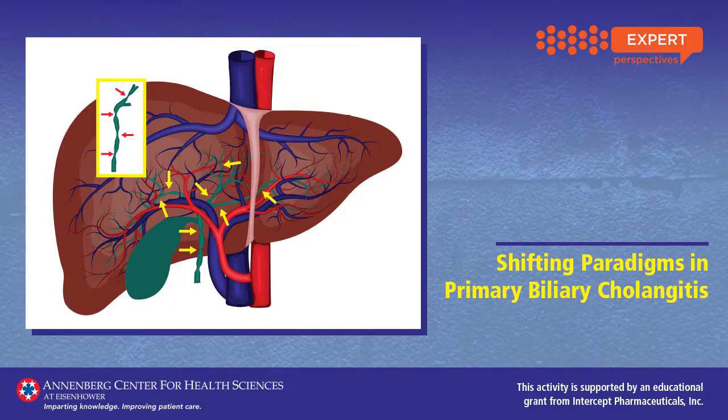The Annenberg Center for Health Sciences at Eisenhower, a leader in accredited medical education for over 30 years, is proud to offer this video series.